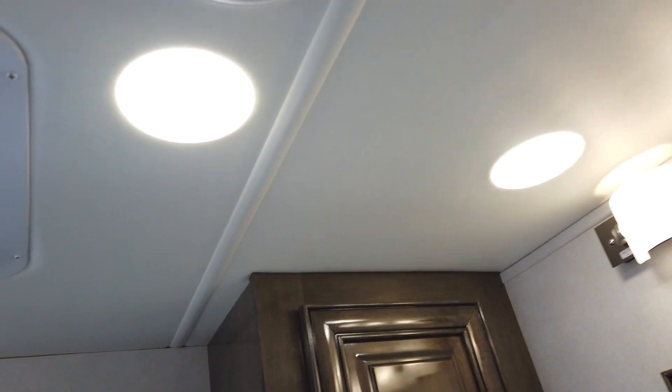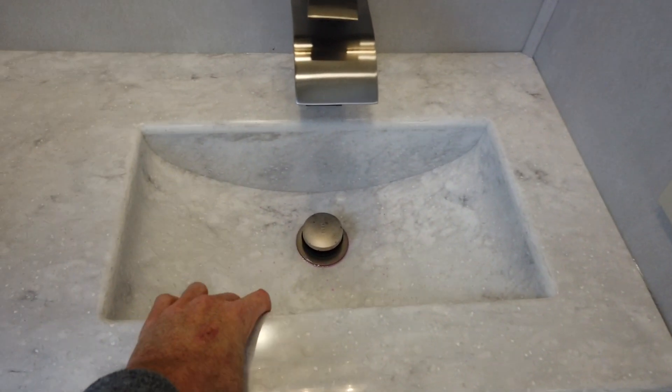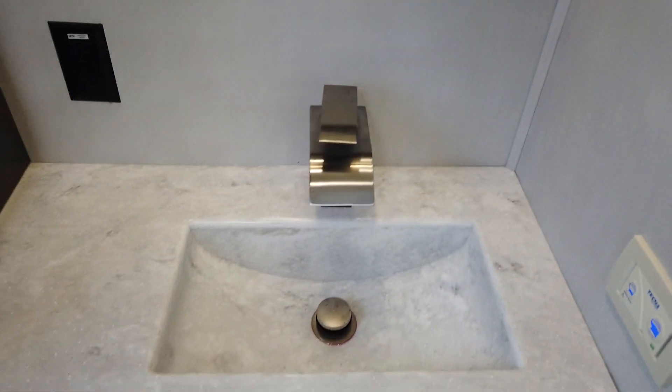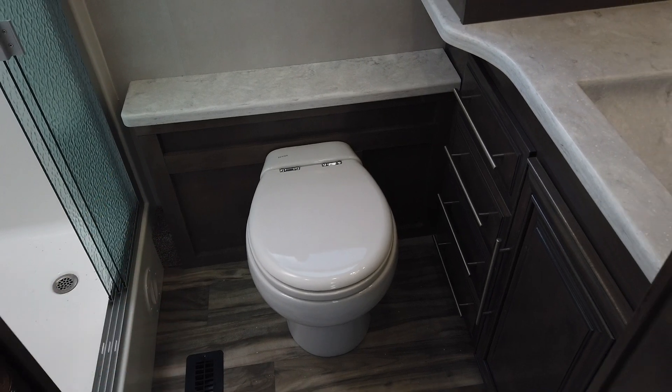The ceiling throughout this motorhome is padded. The countertop here is the same — all one piece, nice rock-style countertop that even integrates into the sink, with a really stylish faucet. The toilet in here is a macerating stool, which is a nice, easy-to-use RV toilet, 100% porcelain as well.